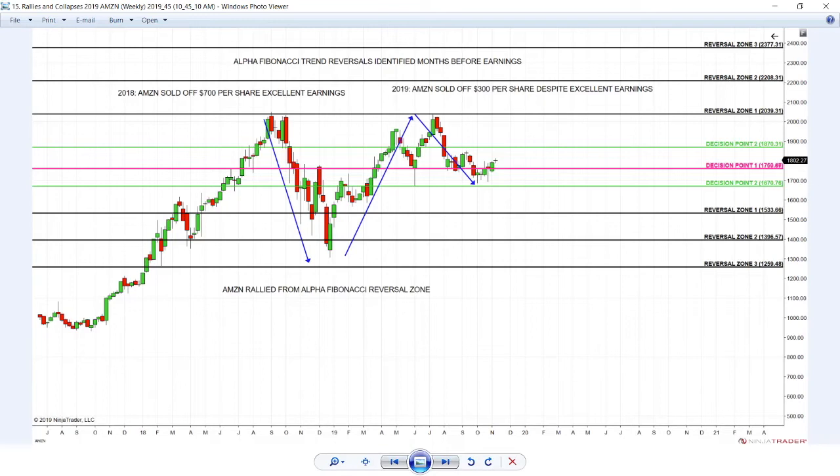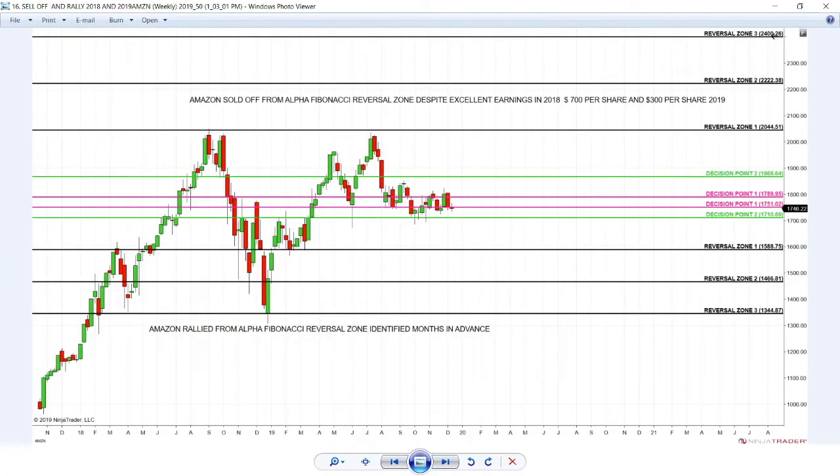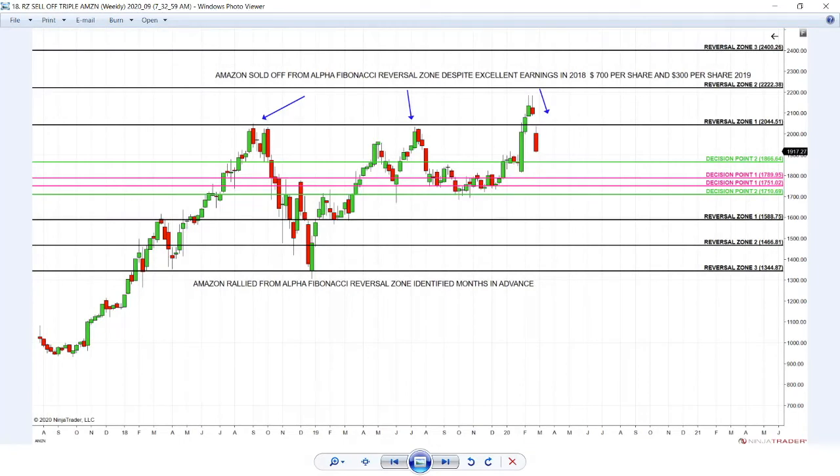Until price reaches the reversal zone again — and selling off again and again and again. 2018, 2019, 2020 — we knew. Since 2017, no matter how excellent the earnings on Amazon are, if you buy into the reversal zone, with 80% high probability, no matter how excellent the earnings are, Amazon will crash and burn — as oil and S&P have done. So are you surprised at what Amazon did next?